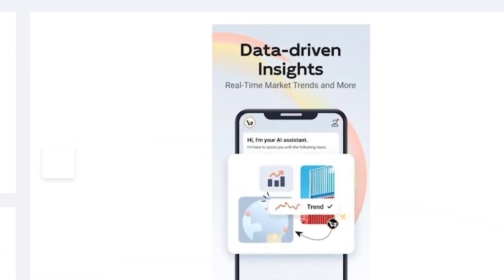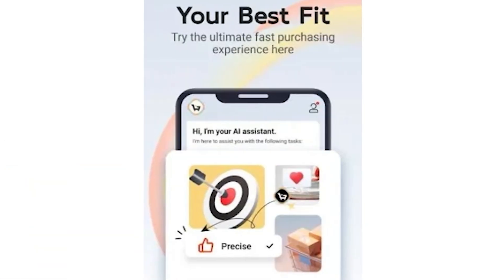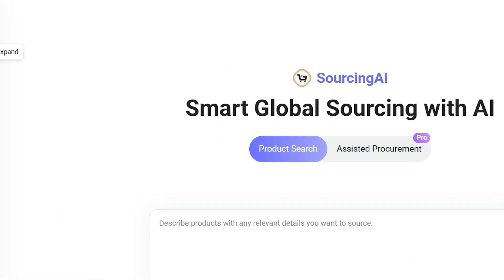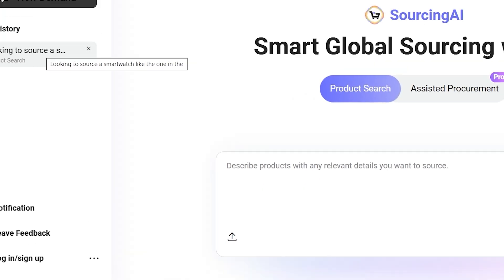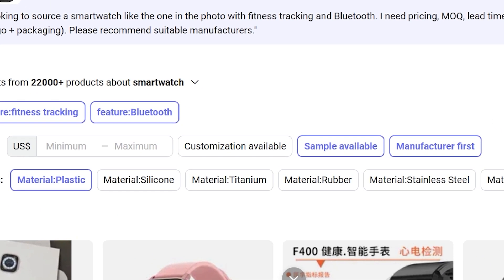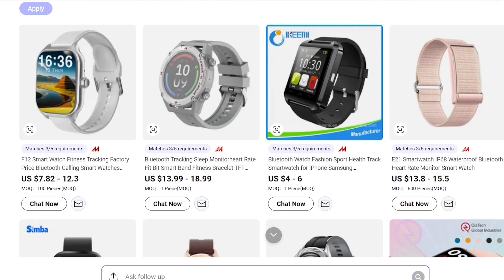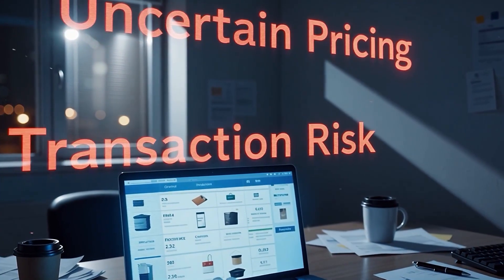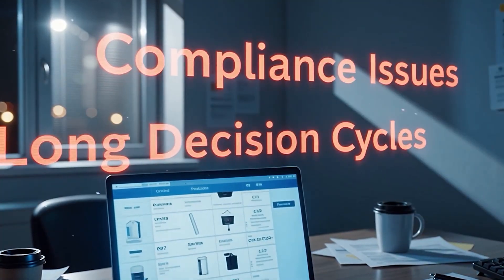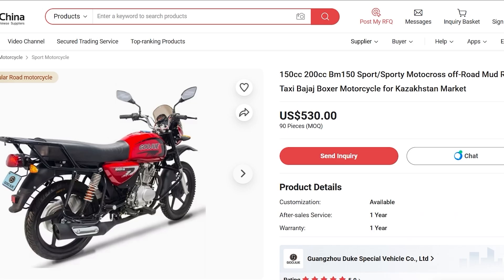Let's break this down. Back in 2024, MadeinChina.com introduced Sourcing AI 1.0, which helped buyers find products faster with smarter search tools. But Sourcing AI 2.0, launched in 2025, takes things much further. This new version doesn't just help you search — it helps you make better decisions. It tackles the main challenges buyers face every day: too much information, difficult supplier comparisons, uncertain pricing, compliance issues, transaction risks, and long decision cycles. Instead of navigating all that alone, Sourcing AI steps in as a true AI sourcing assistant.